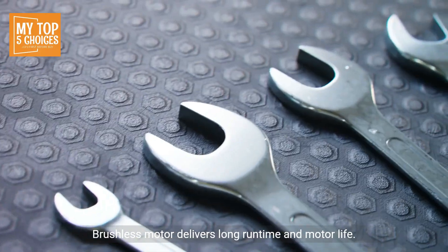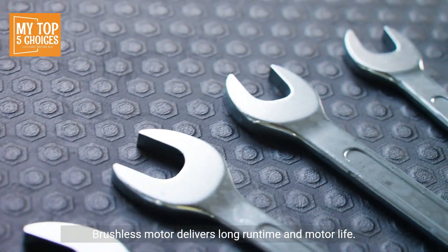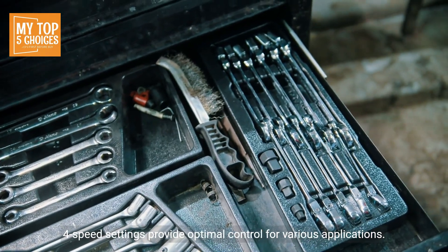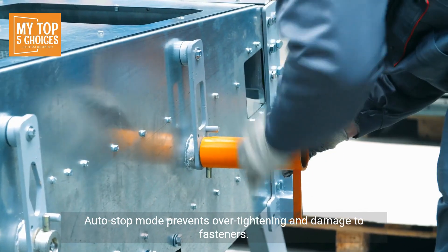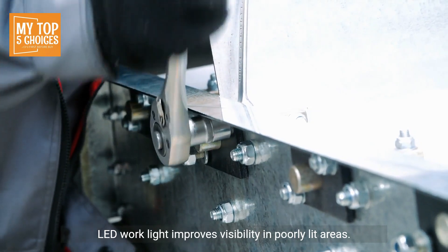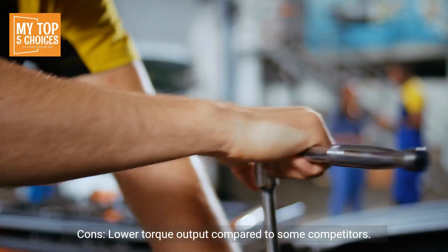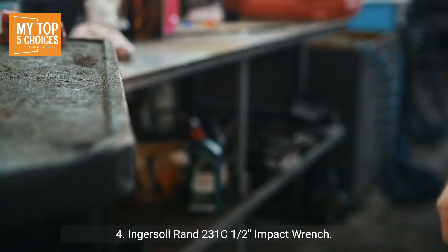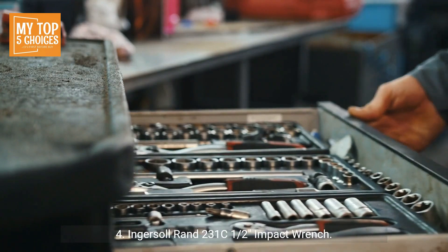Pros: Lightweight and ergonomic — comfortable to use for long periods. Brushless motor delivers long runtime and motor life. Four speed settings provide optimal control for various applications. Auto-stop mode prevents over-tightening and damage to fasteners. LED work light improves visibility in poorly lit areas. Cons: Lower torque output compared to some competitors. Not as durable as some other options.